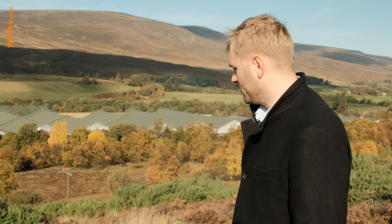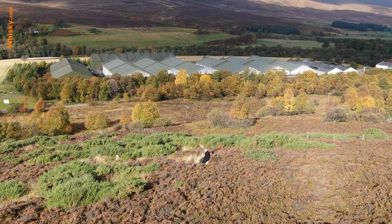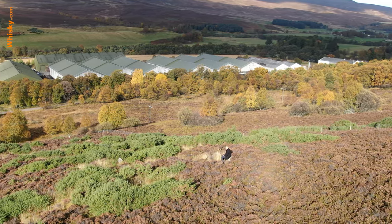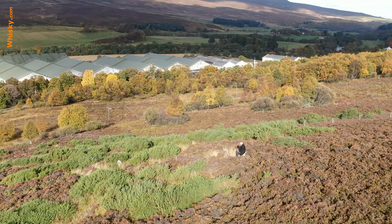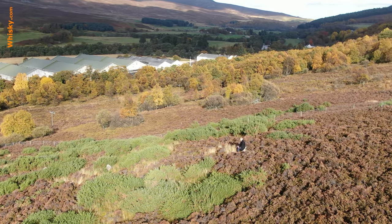Why am I standing here in the boggy hills with a lot of heather? Because I'm at the foot of the hill where they collect their water. Ballantruan is actually the name of the spring they use for their water. About 200 yards from the distillery there is a very wet and marshy trail to the actual Ballantruan spring, where they collect the water and bring it to the distillery for distilling. That's one very important factor for production.